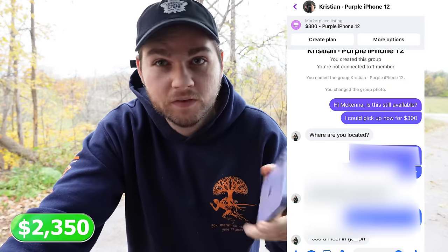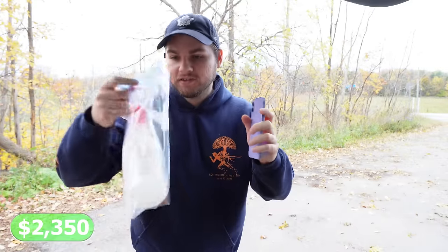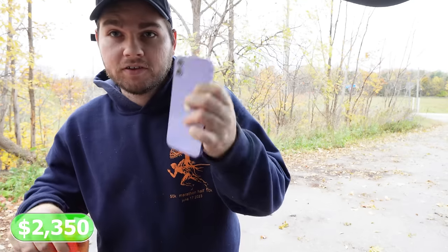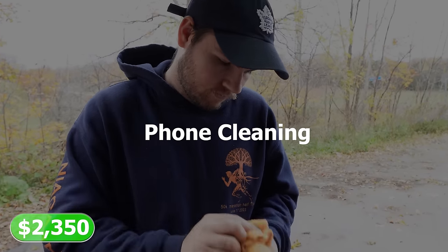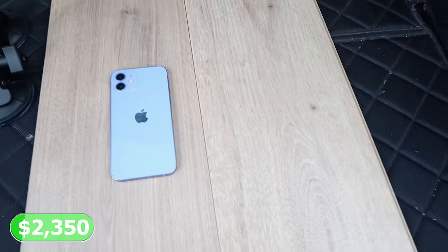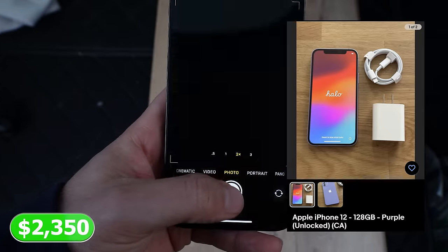I just picked up this 128GB iPhone 12 for $300 like five minutes ago. I want to show you guys how efficiently we can get our phones listed using this makeshift car photo setup. First we grab the little kit to clean the phone and actually clean it, then we put together our little makeshift laminate desk, throw some chargers in there, take our photos, and within like five minutes of picking up this phone we already have it up on eBay ready to be sold.